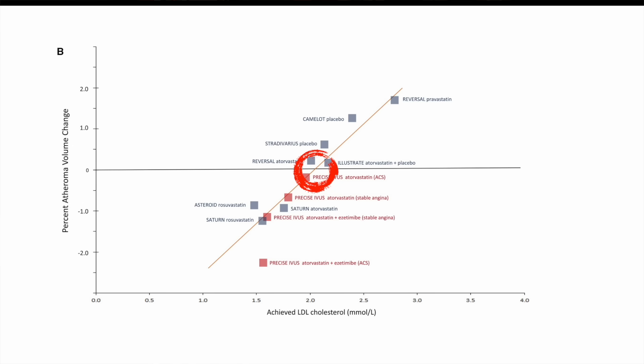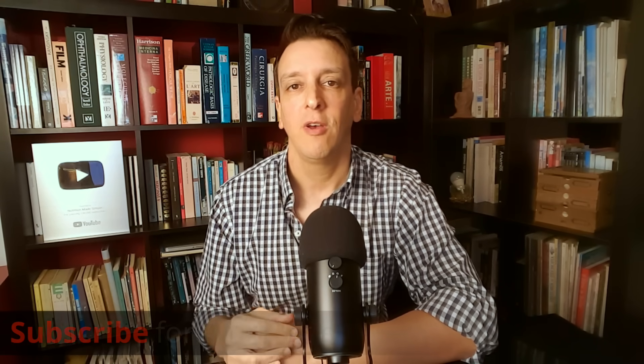Above that range we see plaque growth, and the higher the LDL cholesterol the faster the growth. Around 70 to 80 mg/dL is the cutoff where growth stops, and below that range — with LDL under 70 to 80 — we start to see reversal, or regression, where plaque gets smaller. So here we're seeing regression by bringing lipids down to about 80 mg/dL and then adding an exercise program on top, and we're seeing regression with that combination.